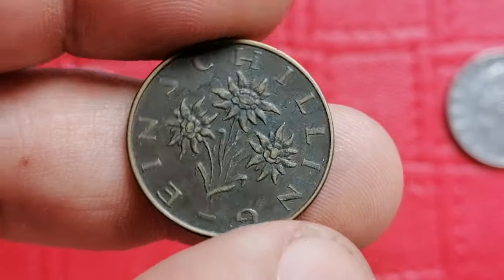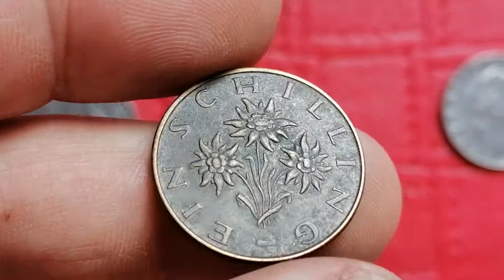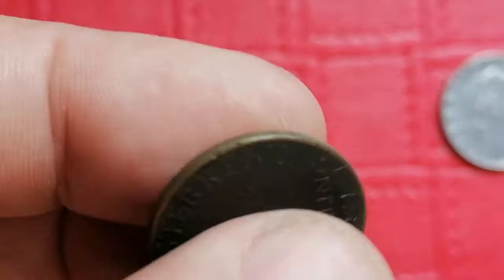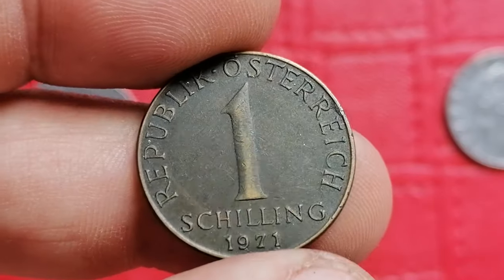This is the 1971 one shilling coin from Australia. It's composed of aluminum bronze. In circulated condition it typically values around one dollar, while high uncirculated examples can reach five to ten dollars.